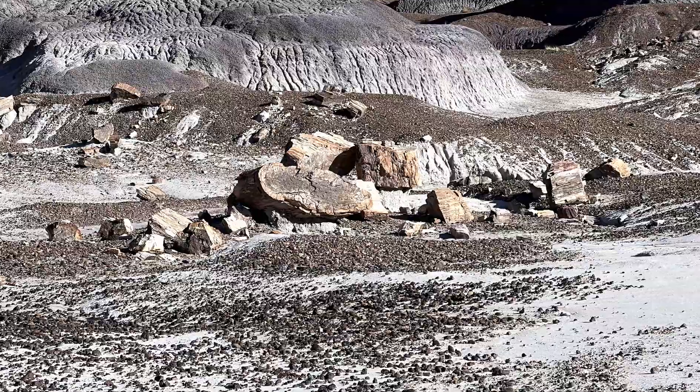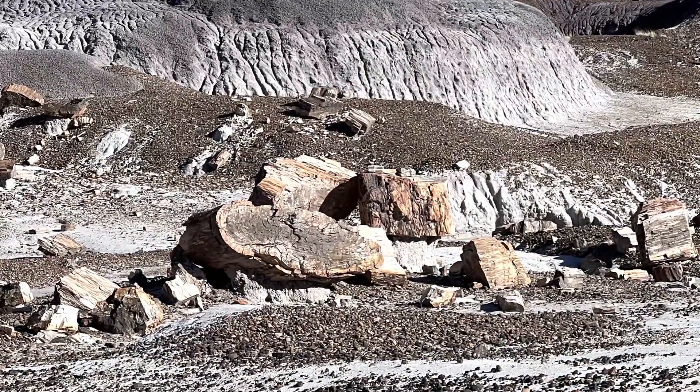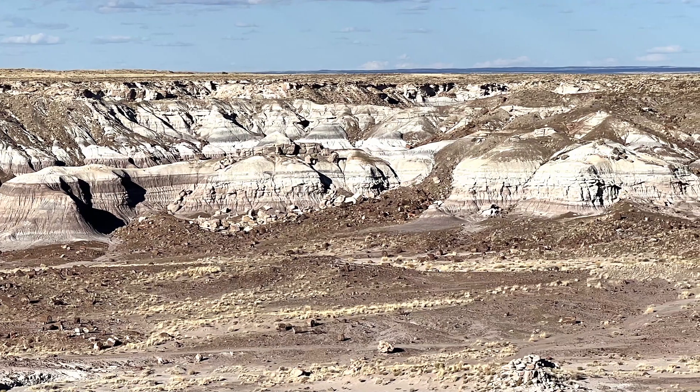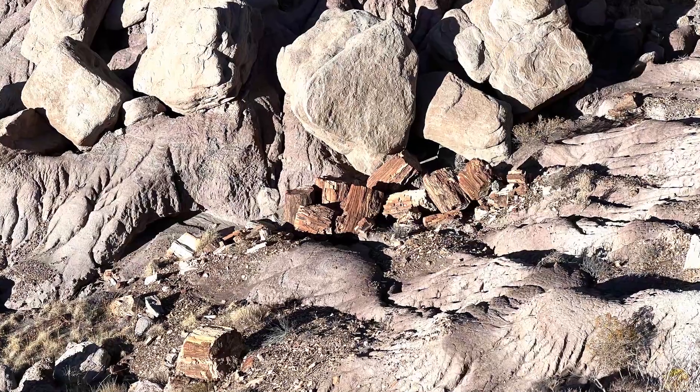So if you are planning a trip to the Grand Canyon, take some time and add the Petrified Forest to your trip. The trails are more accessible and shorter, allowing you to see more. And it's just a beautiful, underrated park.